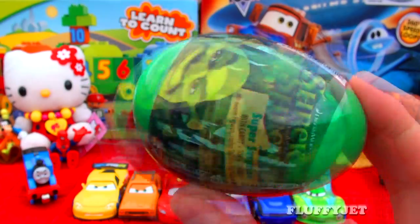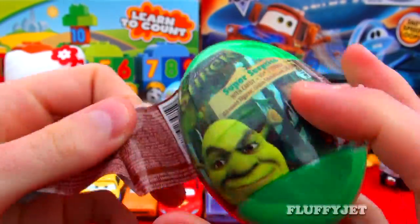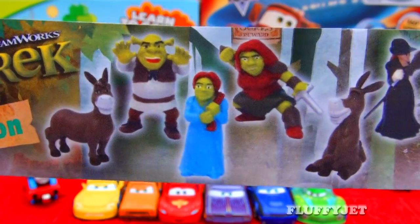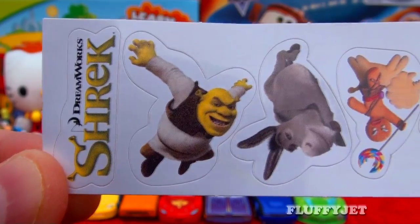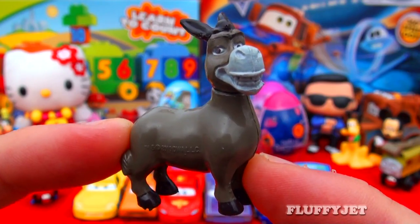And next up, here we have a Shrek surprise egg. I wonder what fantastic Shrek character we're going to find inside. Here we have some candy, some stickers. And here we have Donkey.